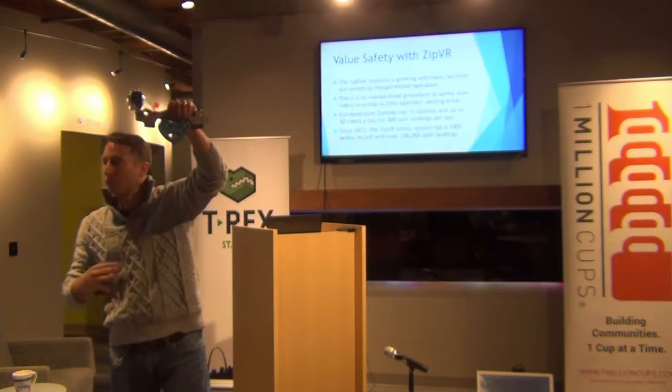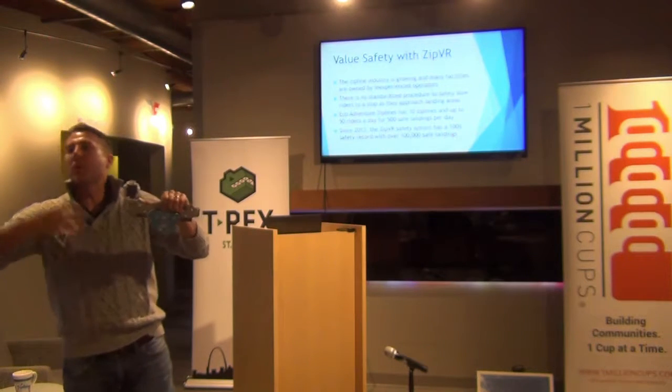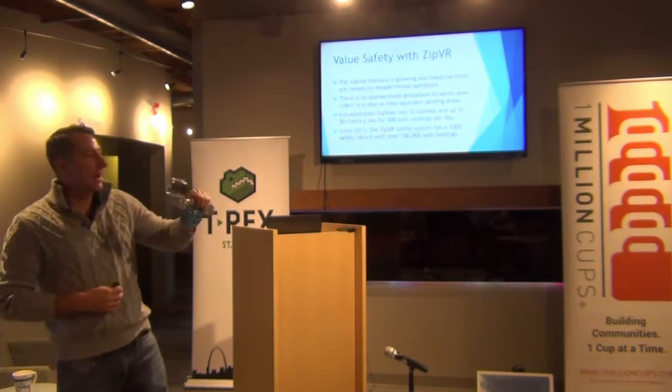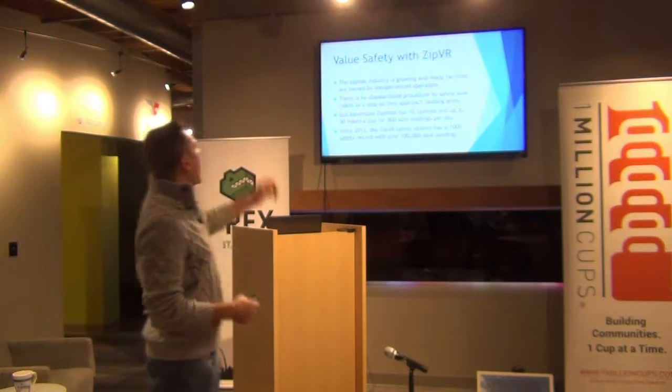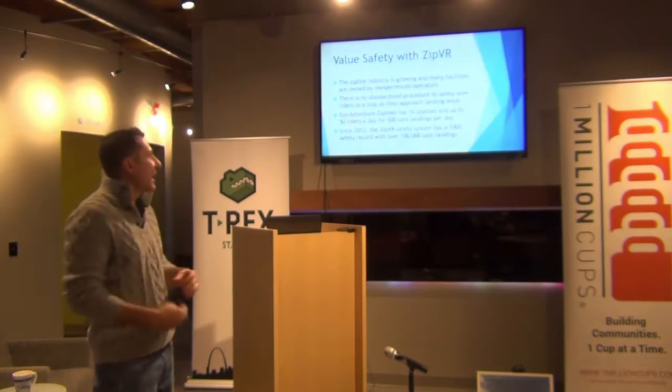You can actually see yourself while you're ziplining after the fact. We have Bluetooth technology where people can be watching it on the phone of their friends and family out there ziplining at the time. With this new technology, we have 10 ziplines, averaging about 50 people a day.